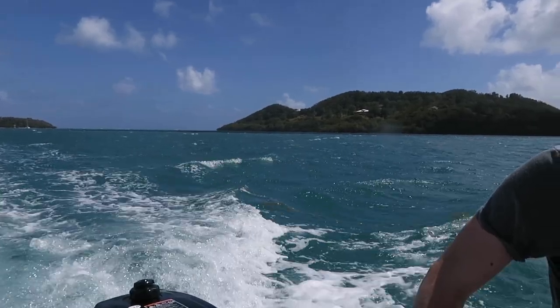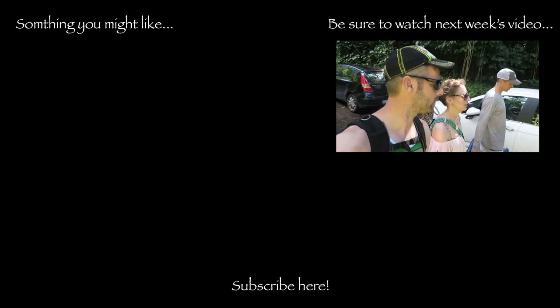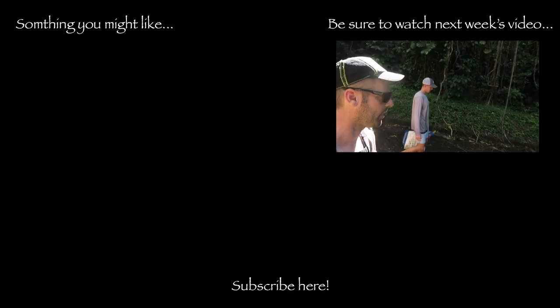Thanks for watching today. Stay tuned for next week's video for more adventures in photography. I'll see you next time. Other beach — diamond beach. Look out for the diamonds!